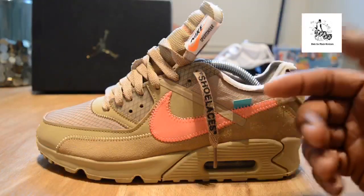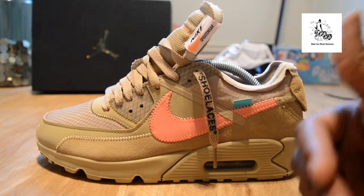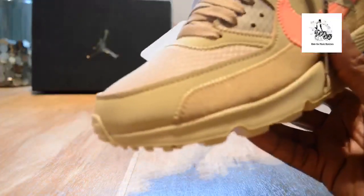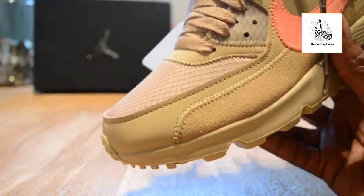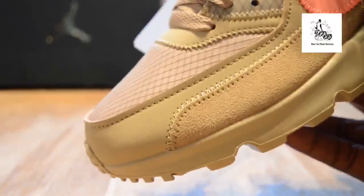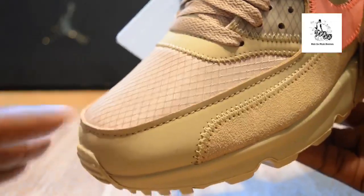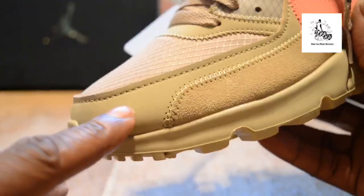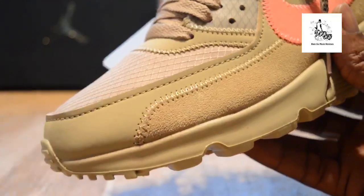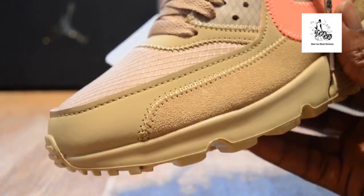The reason why these are so much better than the black is because of the different color contrast and the different materials being used — you can actually see the quality and workmanship and design that's gone into these. Starting at the toe box, you've got this mesh material on the toe, then when you flick it round you've got a leather or pleather material which fades in.